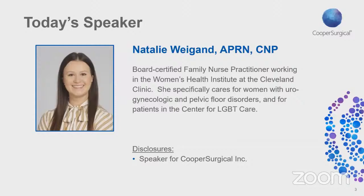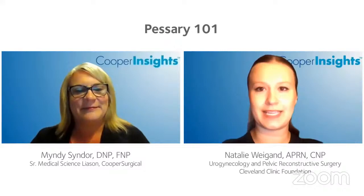I am Mindy Sidner, the Senior Medical Science Liaison with Cooper Surgical, and we are hosting today's webinar in collaboration with the American Neurogynecologic Society. I'm very excited to have Natalie Wygand as our speaker today. Natalie is a certified family nurse practitioner working in the Women's Health Institute at Cleveland Clinic. She specializes in urogynecologic and pelvic floor disorders and also works in the Center for LGBTQ Care. I'm so happy to be here and excited to be discussing pessary basics today.